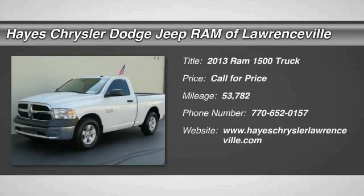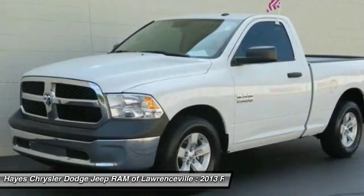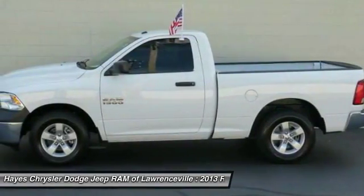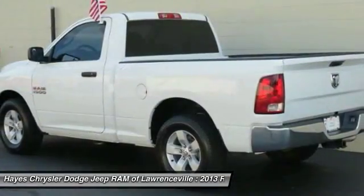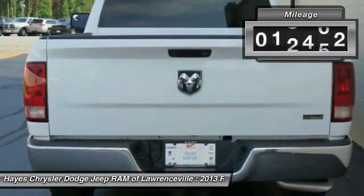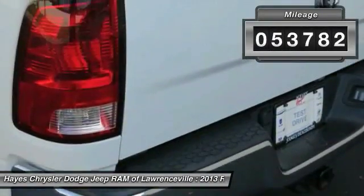The 2013 1500 — when the Dodge Ram 1500 went against the Chevrolet Silverado, Ford F-150, and Toyota Tundra, which are all excellent trucks in their own right, the Ram took home the prize for its well-rounded strengths. This vehicle has less than 55,000 miles.